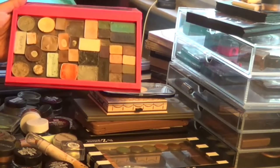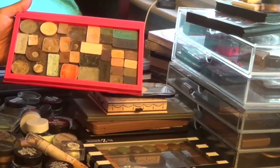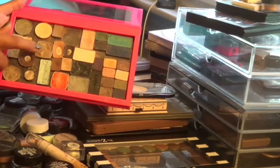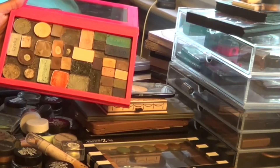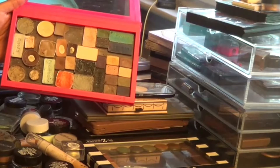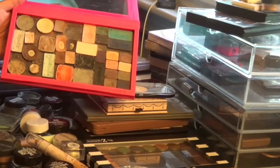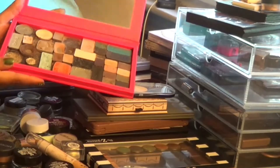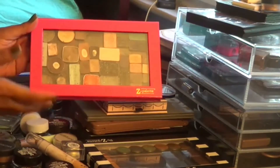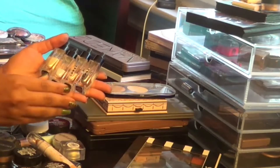I have some NYX shadows and others in here, and I'm getting rid of all of these. A lot of these are shadows I don't use at all anymore. Some I hit pan on and used a lot, but I have others of much better quality in similar colors that I should be using instead. I might use the Z palette itself for other shadows to consolidate my collection further, but the shadows are going.